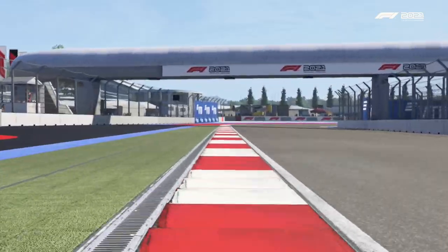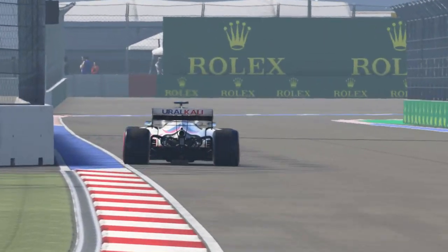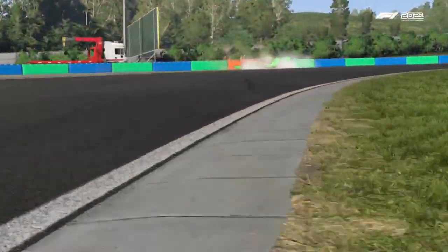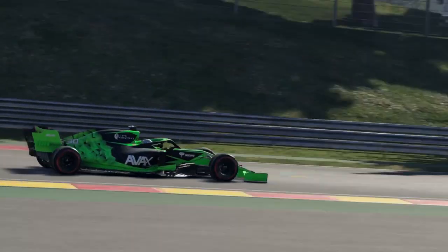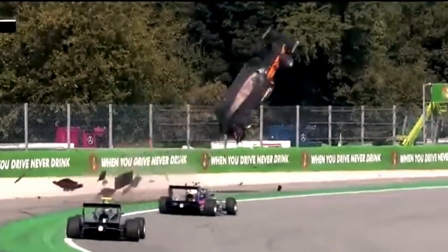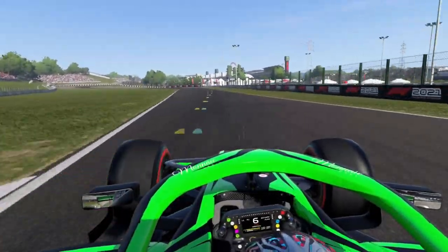Not all curbs are made the same. They come in different shapes and sizes, and therefore have different effects on the car. We've got flat curbs like the ones found around the Sochi Autodrome, which can be driven over with no problems. There are raised curbs on some corners of Spa and the Hungaroring, which will unsettle the car and cause you to spin. And the final curb is the most dangerous curb in existence — it can literally break your back. It's called the Sausage Curb. Their sole purpose is to heavily discourage you from extending track limits in order to gain a lap time advantage.